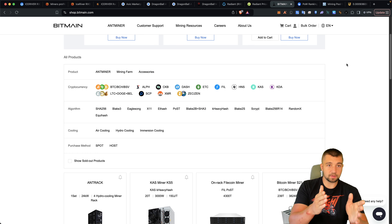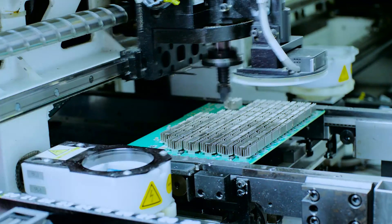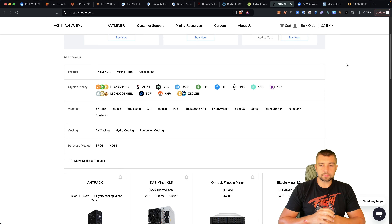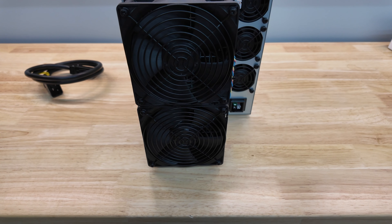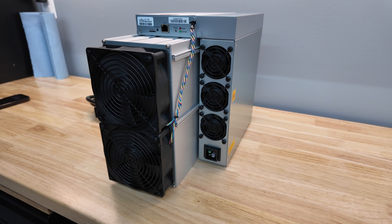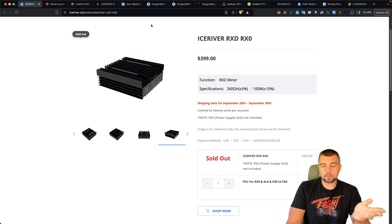And guess who still hasn't released their miner yet? Bitmain. They're the biggest and most powerful miner manufacturer for altcoins in the world. When they came out with their ALF ASIC, it was best-in-class efficiency. So if no-name manufacturers like Dragon Ball can do dual mining, you don't think Bitmain is going to release a Radiant ASIC that's even better? They will. I'll maybe look at grabbing theirs when it comes out, or I'll just dip my toe in as I am with the RX0.